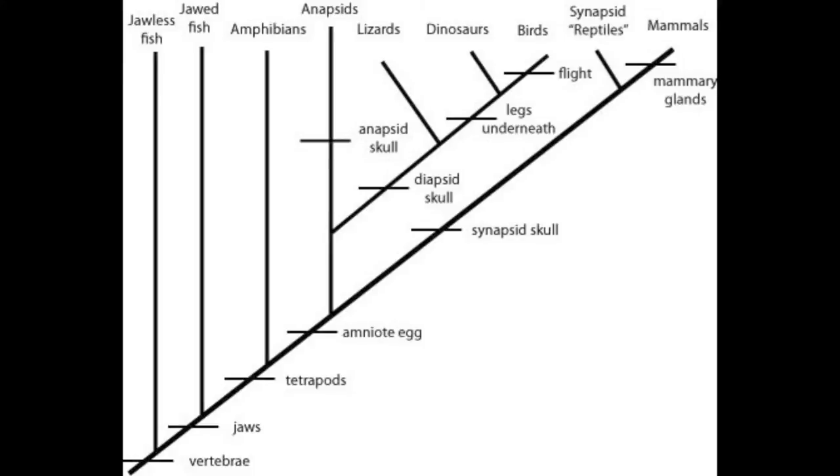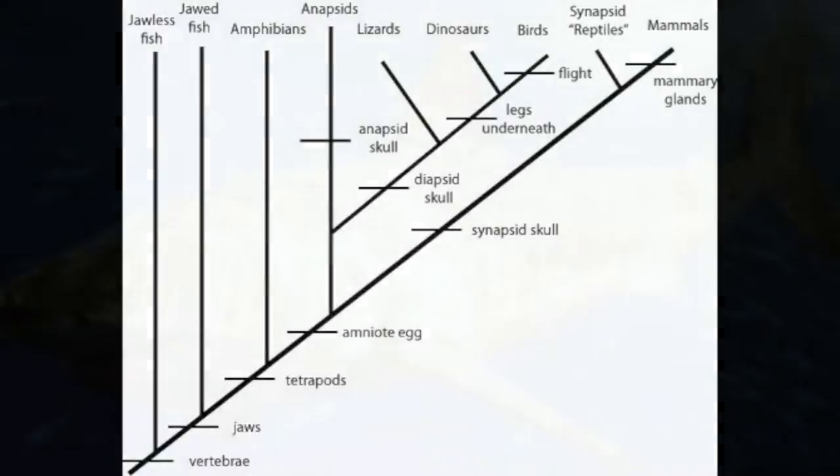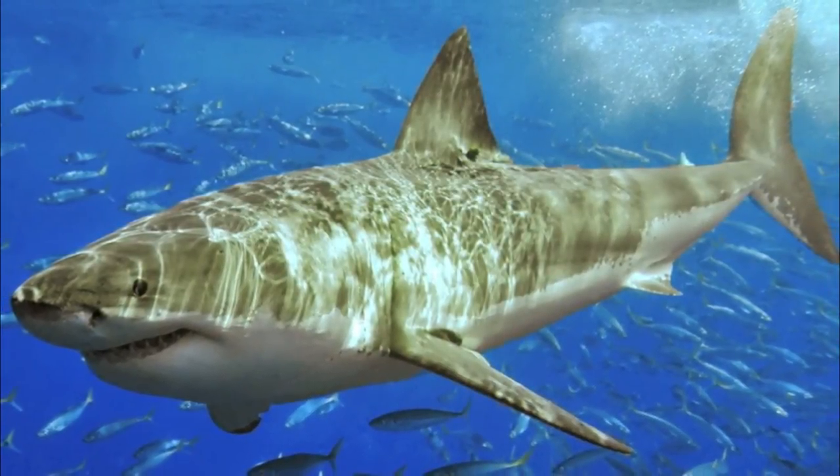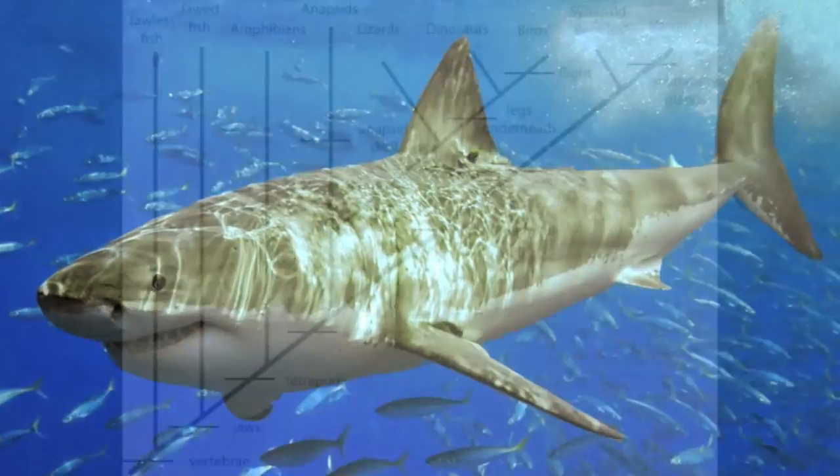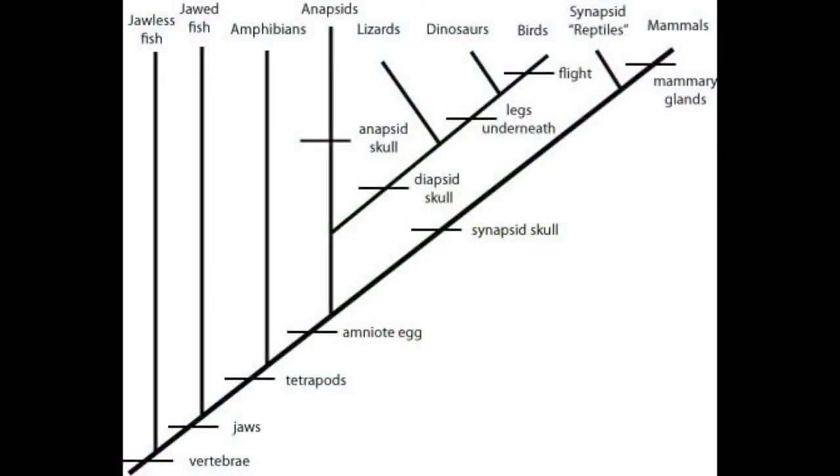Next, we begin to see the development of cartilage, giving rise to the first fin. This type of fin is commonly seen in sharks. They have structures in the fin that are homologous to the humerus, radius, and ulna in us, but lack anywhere near the same type of movement.